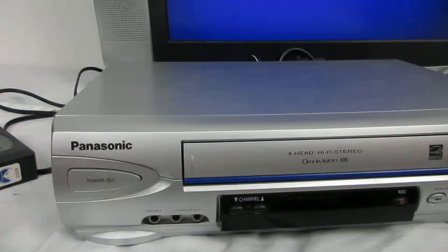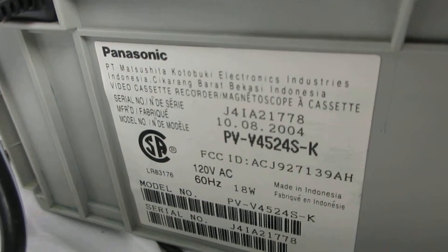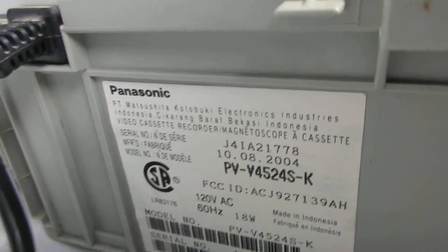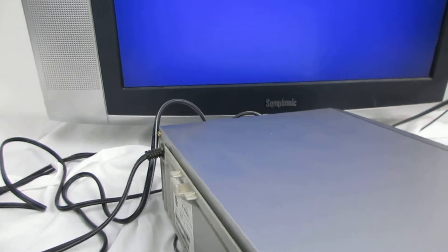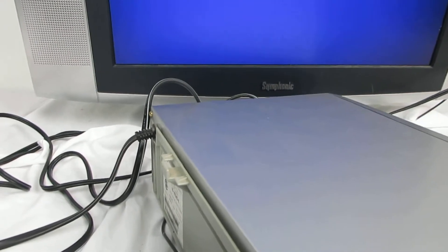So if you're interested in this Panasonic, I'll turn it back around again and show you the model number. It's PVV4524SK. So if you're interested, go on eBay — I'm selling it. It works really great, you saw. Buy from Steps Treasure Chest.